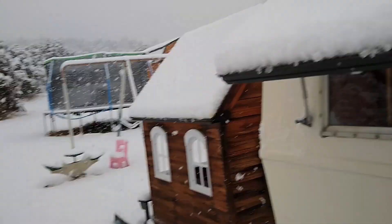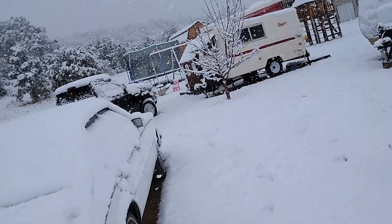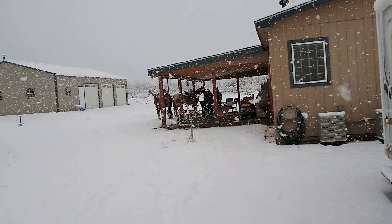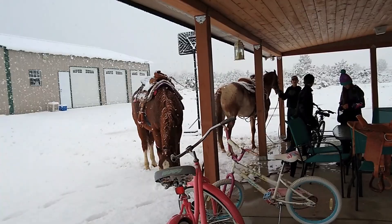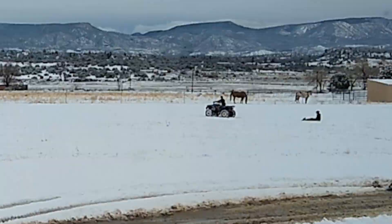Look how deep this snow is — my finger's length deep. The snow is pretty stubborn. As you can see the snow is breaking — it's actually kind of hard to go through.